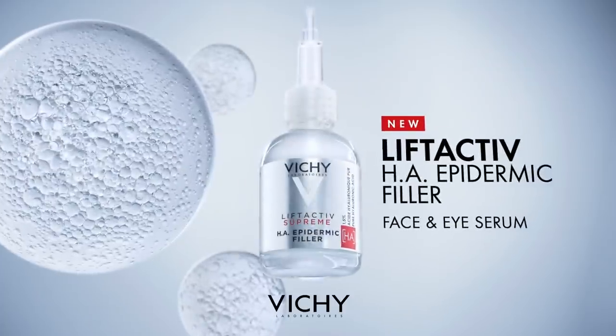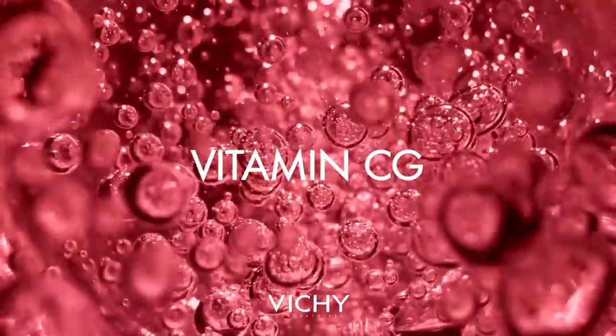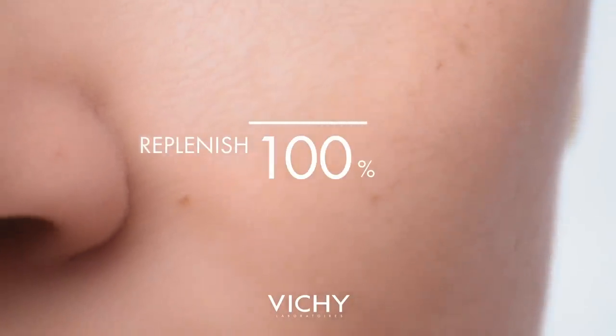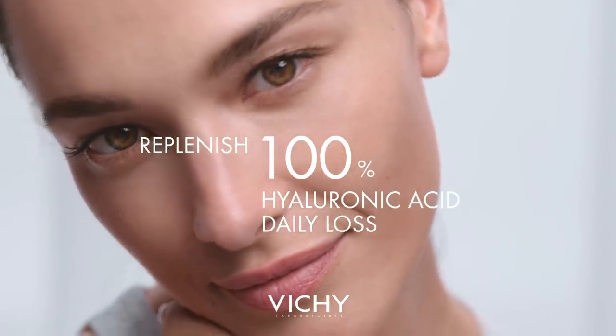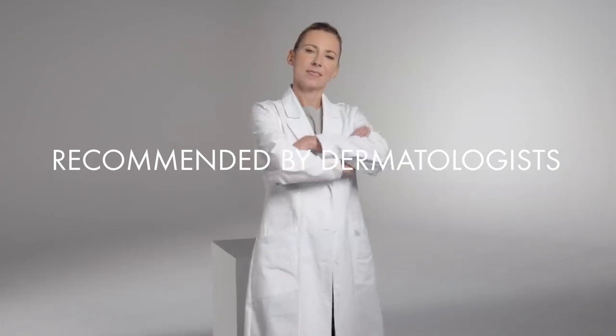New Lift Active Serum HA Epidermic Filler for Face and Eyes. Vichy Volcanic Water, Vitamin C G, and 1.5% Hyaluronic Acid. Replenish 100% Hyaluronic Acid daily loss to reduce wrinkles by 47% in just 6 weeks. Recommended by dermatologists.